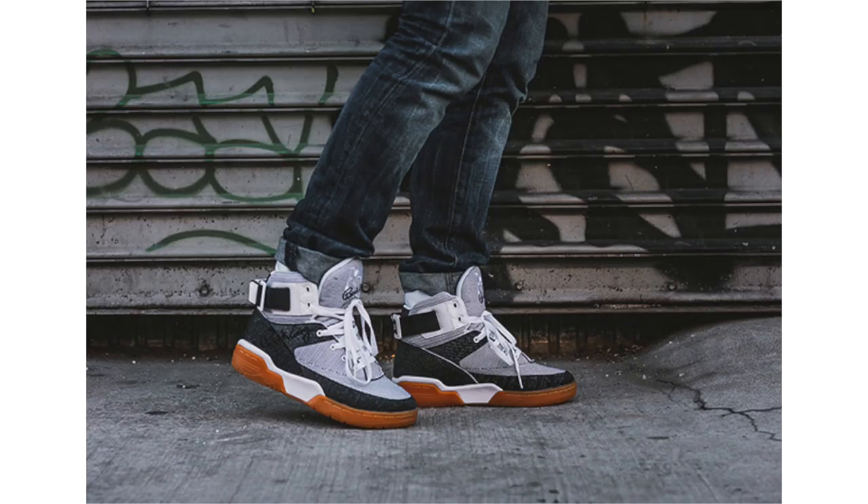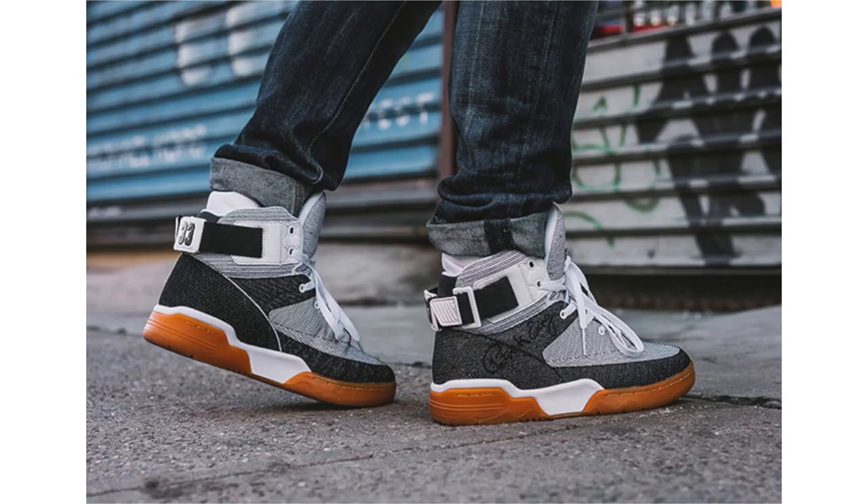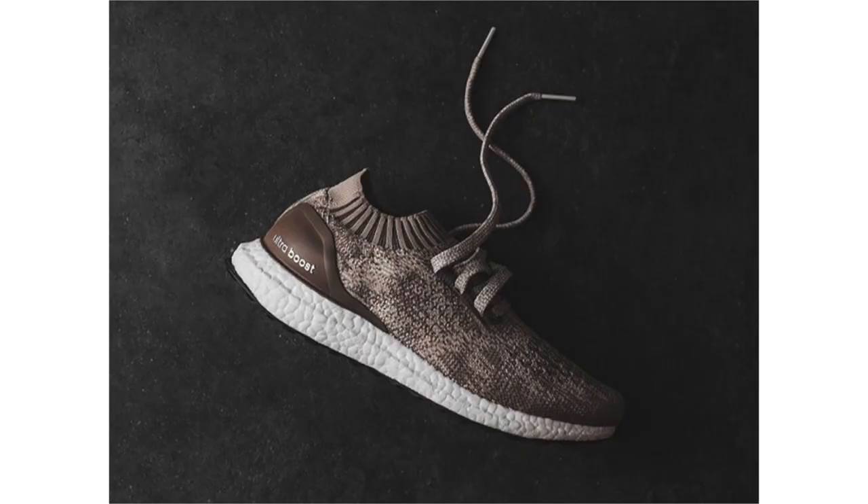The second pair is the 33 High Woven, featuring a black and white textile woven upper along with gum on the outsole. The last pair, the Rogue, is inspired by Patrick Hewing's Jamaican roots — the overall look resembles the Jamaican flag, with patent leather around the ankle and heel. All three pairs drop April 18th, 2017, available at HewingAthletics.com and select retailers.